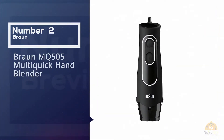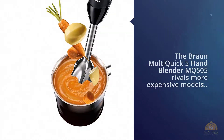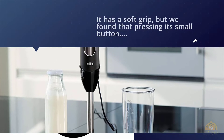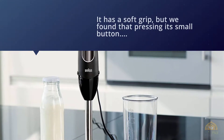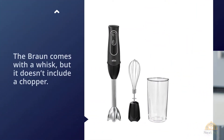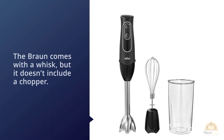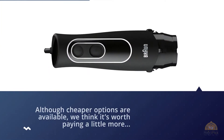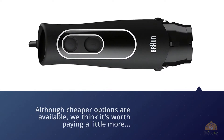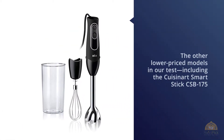Number two: Braun MQ505 Multi-Quick Hand Blender. This rivals more expensive models at pureeing soup and smoothies thoroughly. It has a soft grip, but pressing its small button for the entire blending time quickly grew fatiguing. In addition to a blending jar, the Braun comes with a whisk but doesn't include a chopper. The Cuisinart Smart Stick CSP175 had trouble with ice, while the Braun MQ505 was able to pulverize ice and frozen fruit with ease.